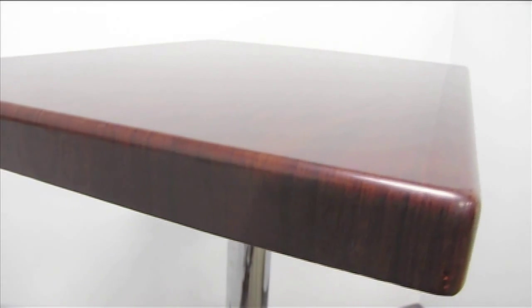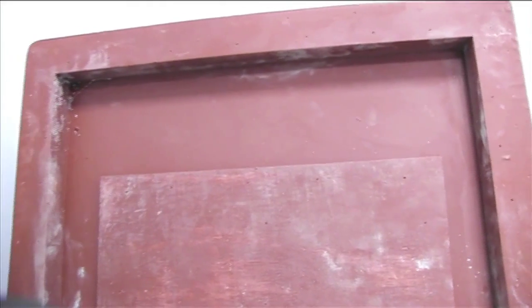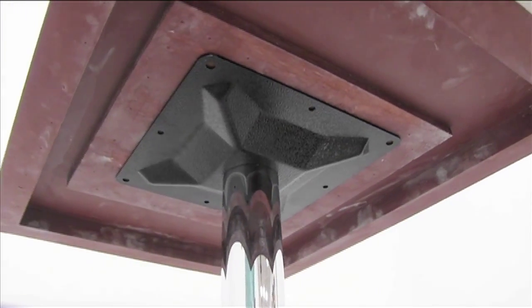The appeal of wood grain and the durability of resin make BFM Seating's resin tabletops ideal for your dining area. Outdoor Restaurant Seating offers the resin tabletops in natural, cherry, mahogany, and walnut finish.